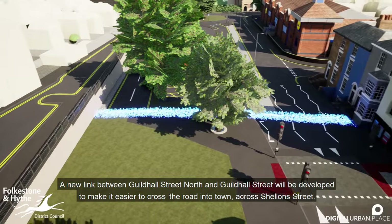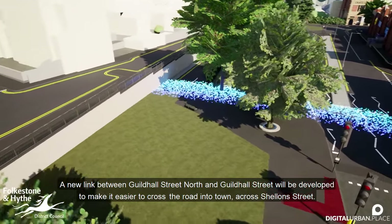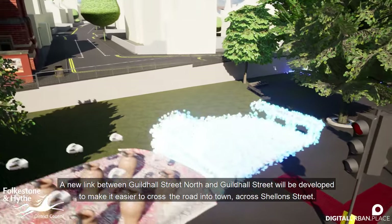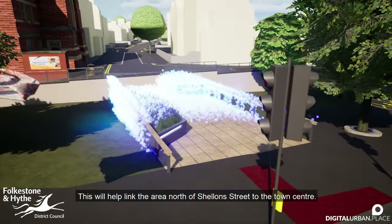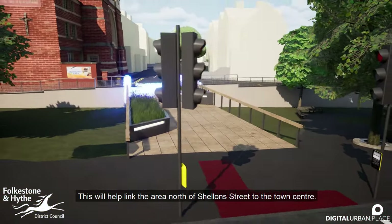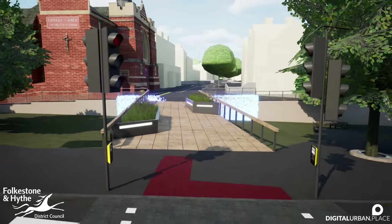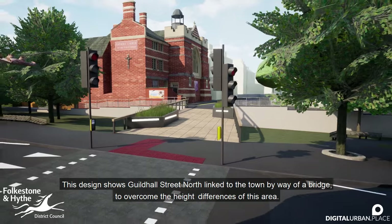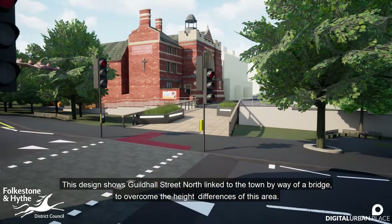A new link between Guildhall Street North and Guildhall Street will be developed to make it easier to cross the road into town, across Schelland Street. This will help link the area north of Schelland Street to the town centre. This design shows Guildhall Street North linked to the town by way of a bridge, to overcome the height differences of this area.